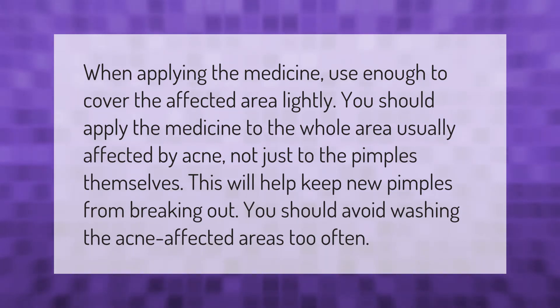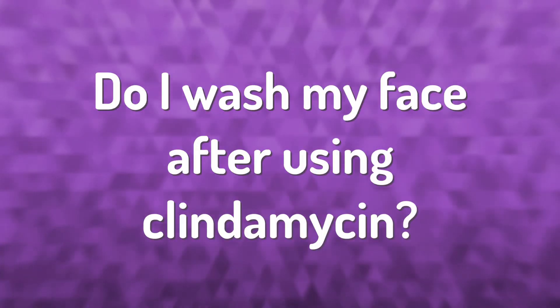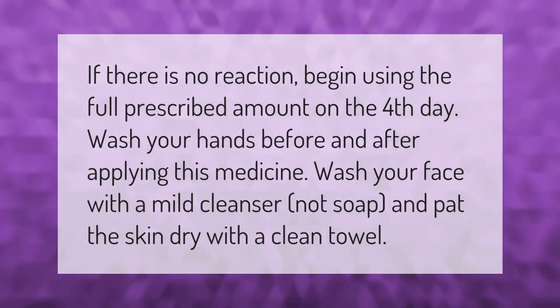When applying the medicine, use enough to cover the affected area lightly. Apply the medicine to the whole area usually affected by acne, not just to the pimples themselves — this will help keep new pimples from breaking out. Avoid washing the acne-affected areas too often. If there is no reaction, begin using the full prescribed amount on the fourth day.